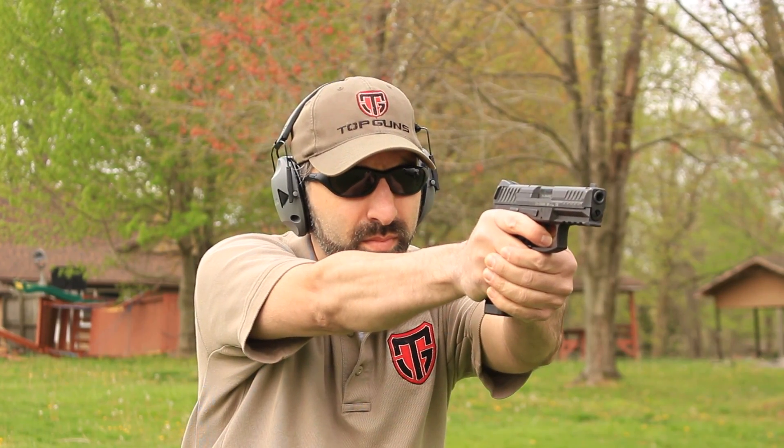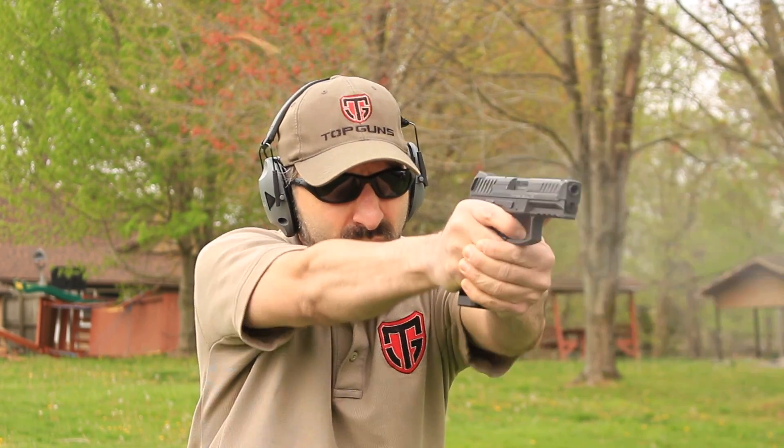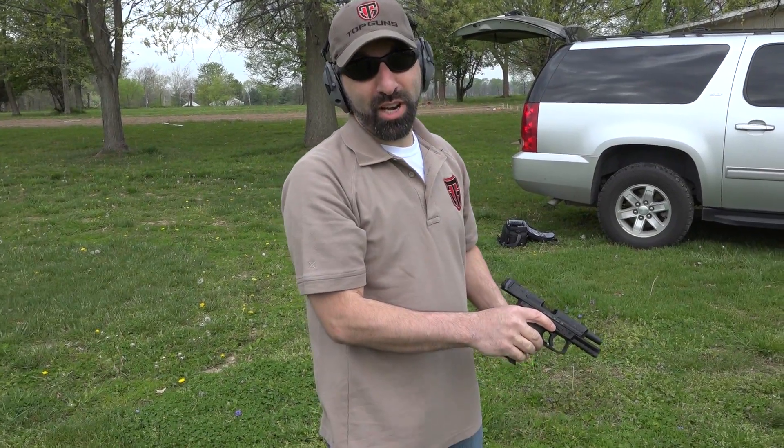Here we go with the VP9 once again, using a variety of ammo including steel-cased, brass-cased, hollow-point, and non-hollow-point — let's see if we can make this thing jam. No jams.